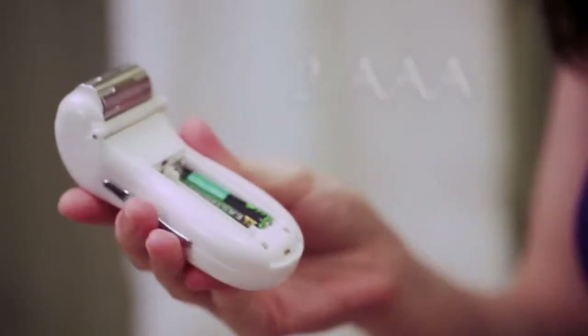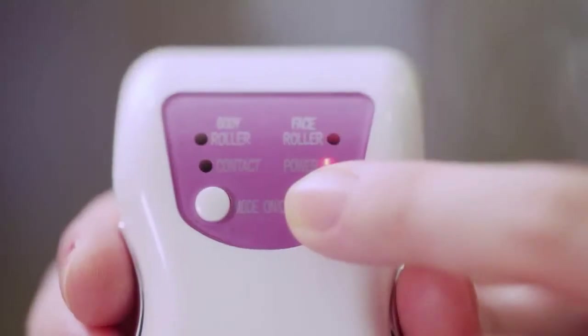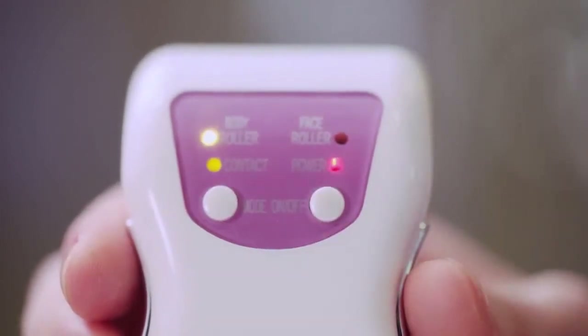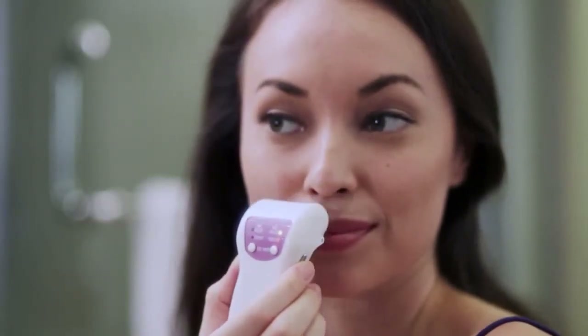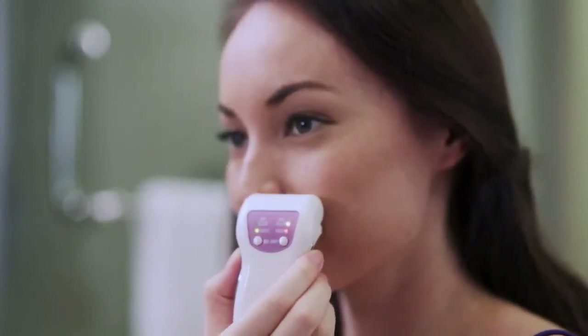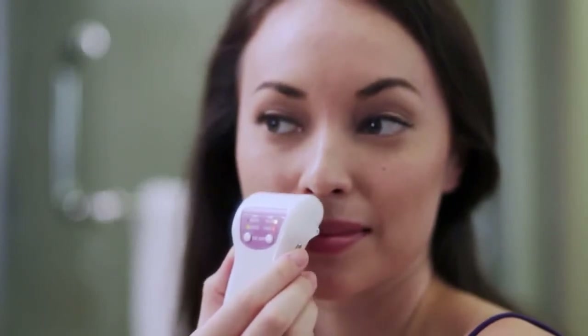eGlide is so easy to use. Open the battery compartment and insert two AAA batteries. On the control, there are two buttons. The right button turns the unit on and off. The left button lets you select the face roller mode or the body roller mode. The LED light will indicate the selected mode. The green contact LED will light up when the roller comes into contact with the skin which has contact gel, and one beep will sound.